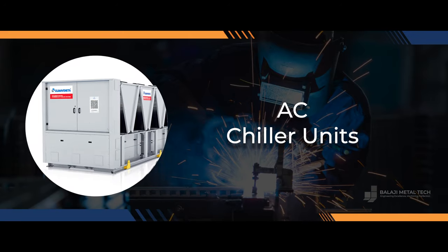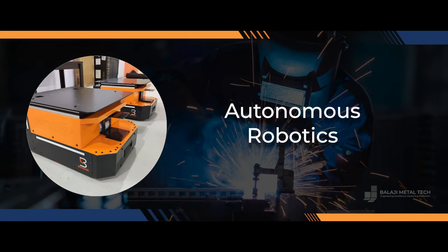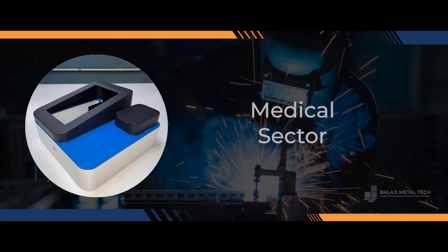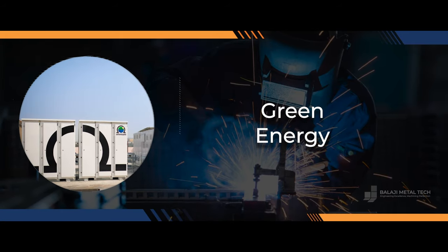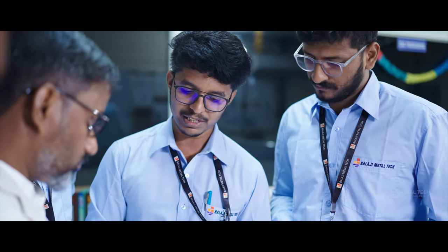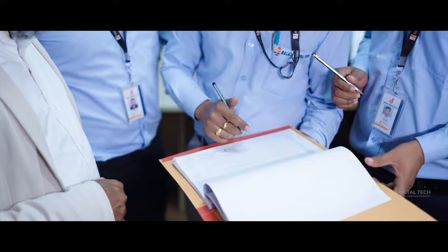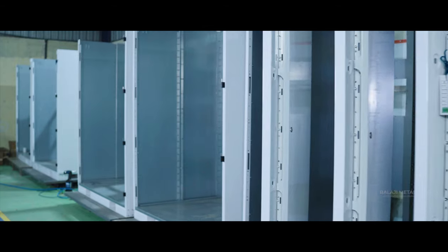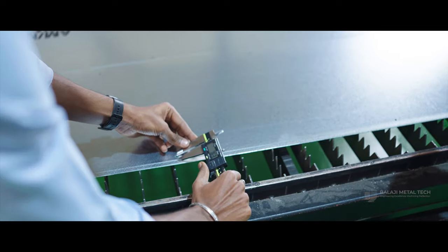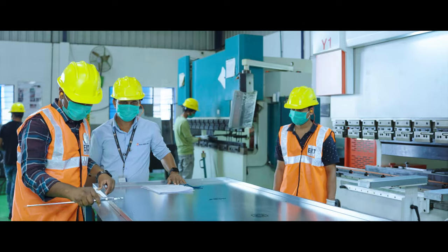Our diverse clientele spans across various sectors, including AC chiller units, autonomous robotics, cooling units, aerospace, medical sector, and green energy. At Balaji Metal Tech, every project is a testament to our commitment to excellence. From intricate designs to large-scale fabrication, our team of skilled artisans and engineers ensure that every piece meets the highest standards of quality.